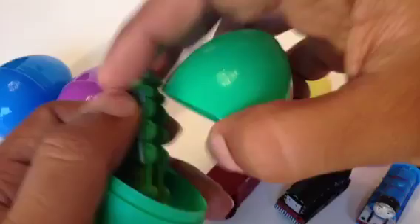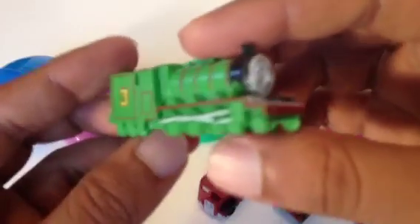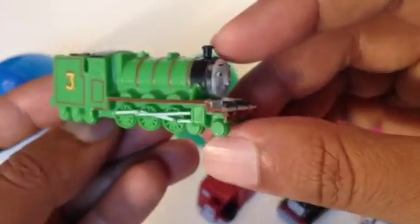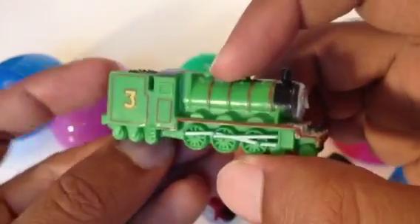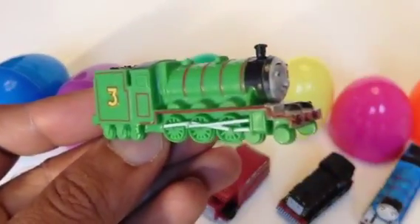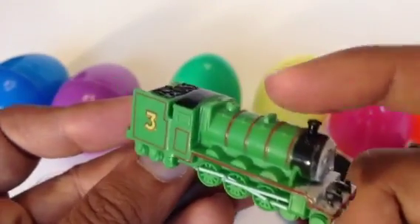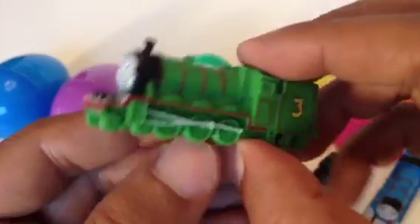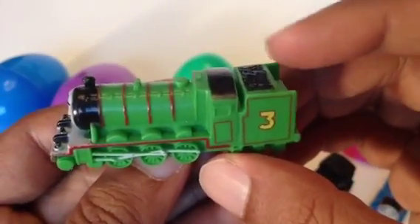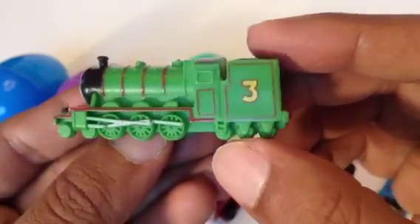It's a green engine — it's Henry! Henry is a long one. You can see how long Henry is, and it looks very long because the tender is attached. You can see a white rod line, black funnel, and green dome. Henry has a number three tender with a coil on it. Pretty awesome — this is Henry with lots of details!